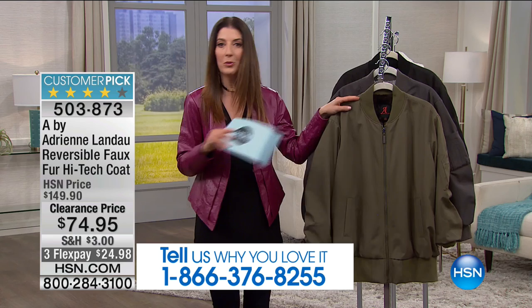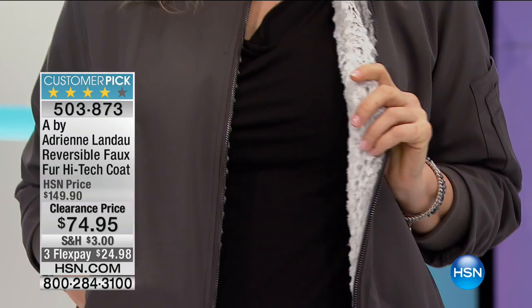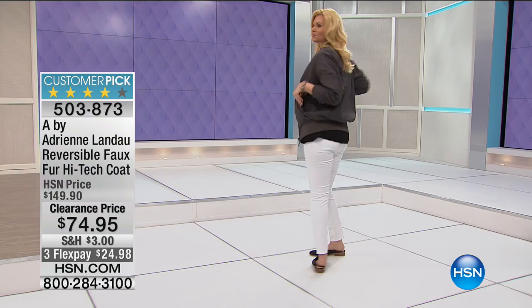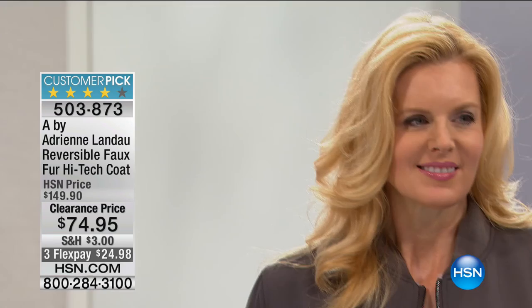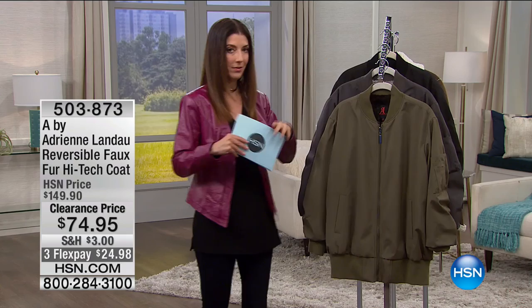This bomber coat totally blew my mind when I was sitting down to prepare for my show. This is by Adrienne Landau — she is the fur queen, a New York designer, and she wants you to look sexy and fabulous. Rock the athleisure trend today with the biggest look of the season: the bomber. Think Top Gun — that military pilot style influence. It's always sporty, always cool, a little campus vibe. But this one — I've been presenting and shopping fashions for more than 10 years, I lived in New York for many years, and I've never seen a bomber like it.